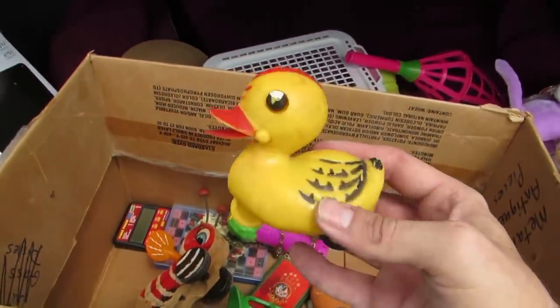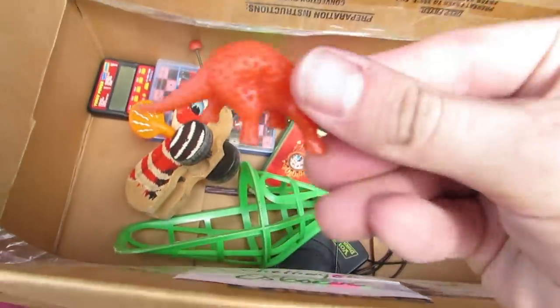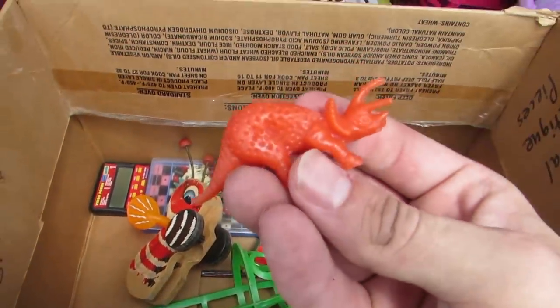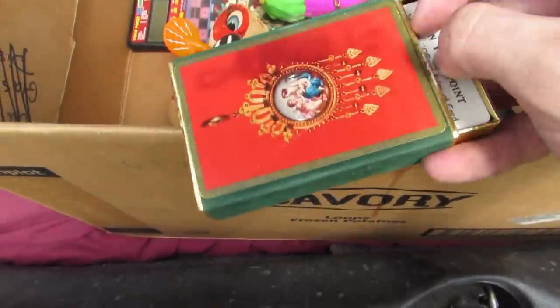A rubber ducky — wait, it has wheels! And we got a dinosaur. Rawr. And we got a tennis ball. And we got some cards, some playing cards.